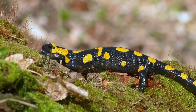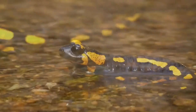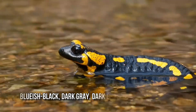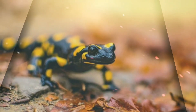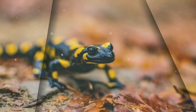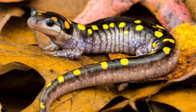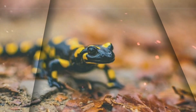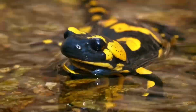The yellow-spotted salamander is 5.9 to 9.8 inches in length. Its main color is black, but can sometimes be a bluish-black, dark grey, dark green, or even dark brown. Two uneven rows of yellowish-orange spots run from the top of the head, near the eyes, to the tip of the tail. The spots near the top of its head are more orange, while the spots on the rest of its body are more yellow. The underside is slate grey and pink.